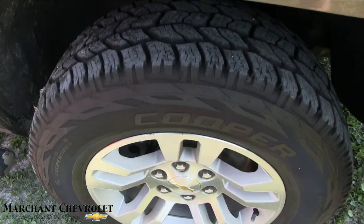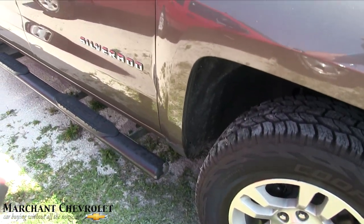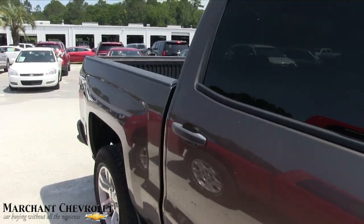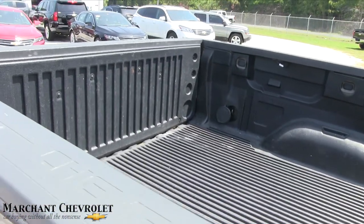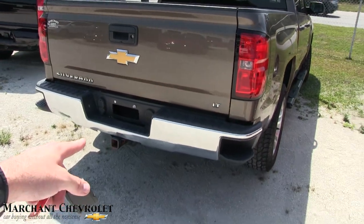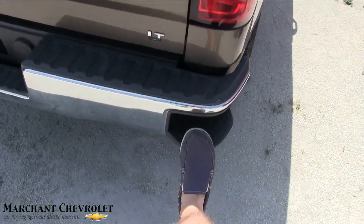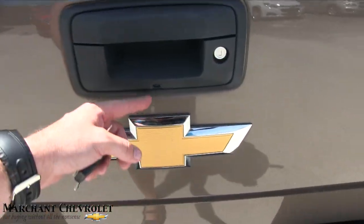Outside's looking good. You got your Cooper tires on there — plenty of tread on those tires. Alloy wheels. You got your running rails on the bottom. Pewter color, or kind of a brown. Bed liner in the back. Tow package back there for you. It's an LT. Backup camera right there.